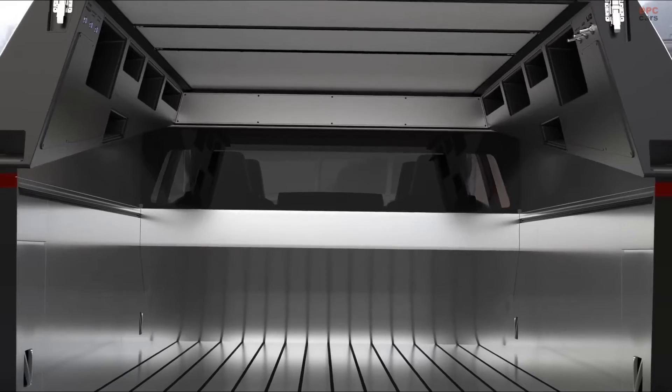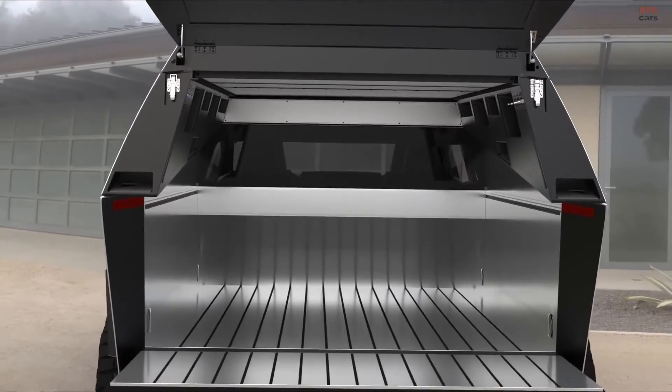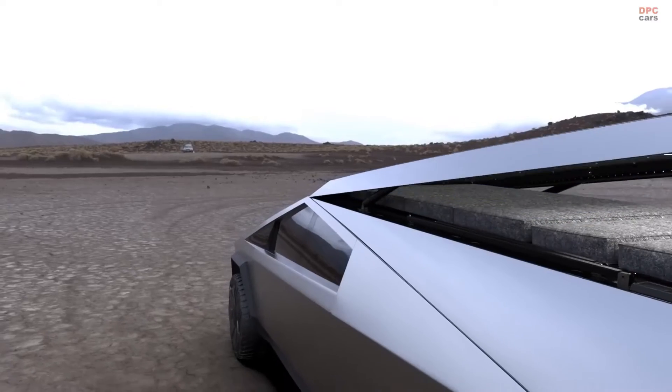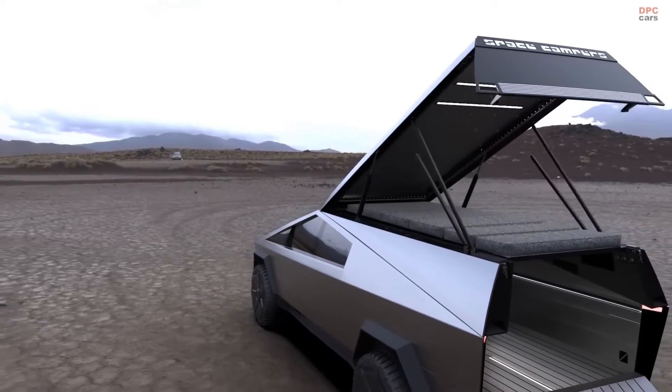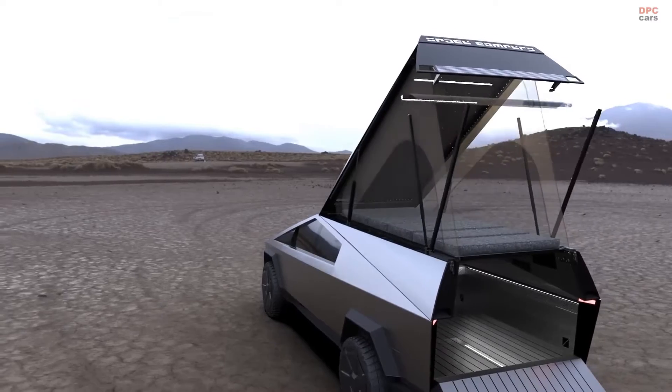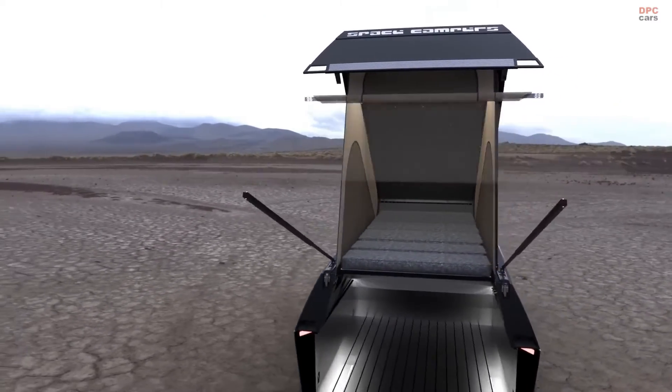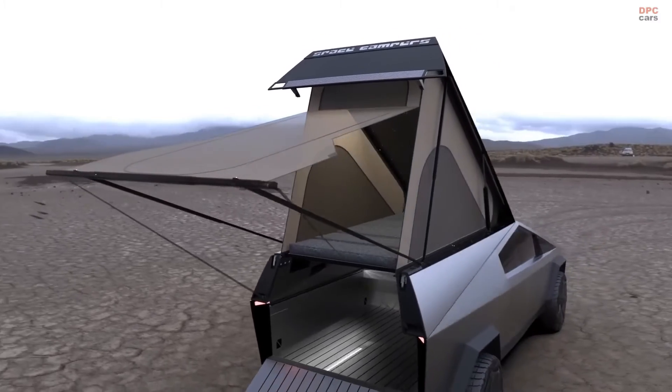Key features include full access to the truck bed, whether the camper is open or closed, air-powered actuators for easy opening and breakdown, keyless entry through integration with the Cybertruck's tailgate locking mechanism, and a Murphy-style bed that sleeps two with an option for 8 feet of standing room.